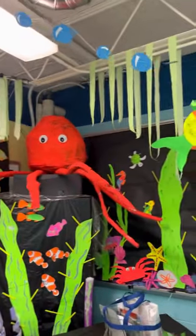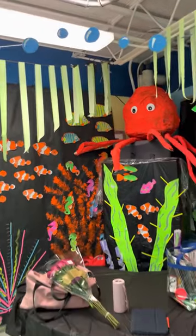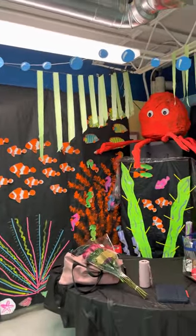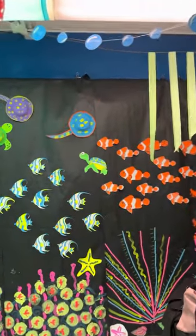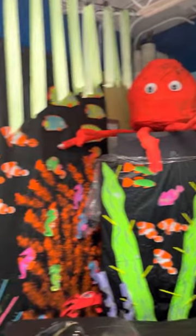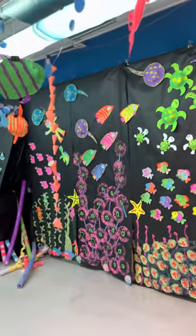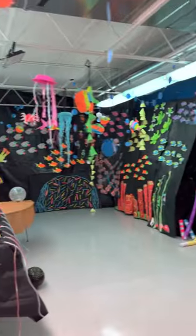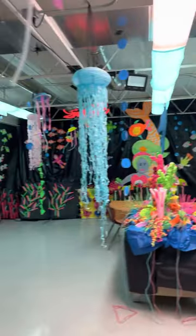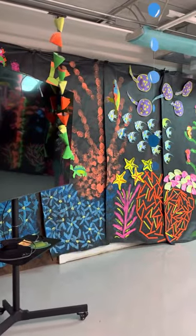Here's the octopus — I call him Ollie. The kids did that pretty much completely by themselves. I gave them tape, newspaper, and glue, and then some other people painted. It was kind of a group effort of different grades. So here this is in the light. Like I said, a whole year's worth of work for the children.